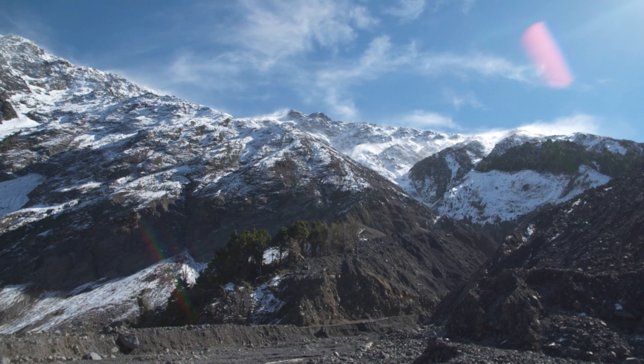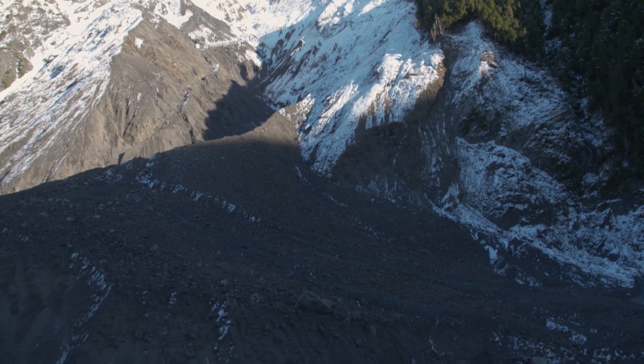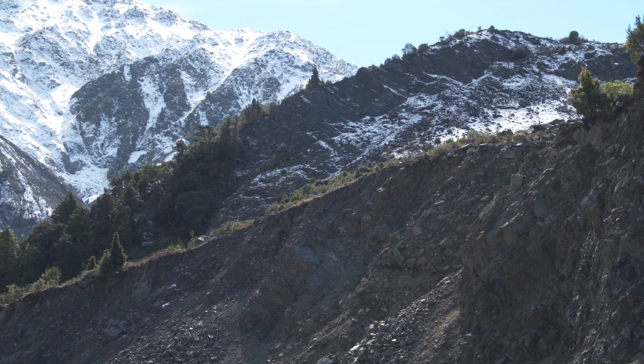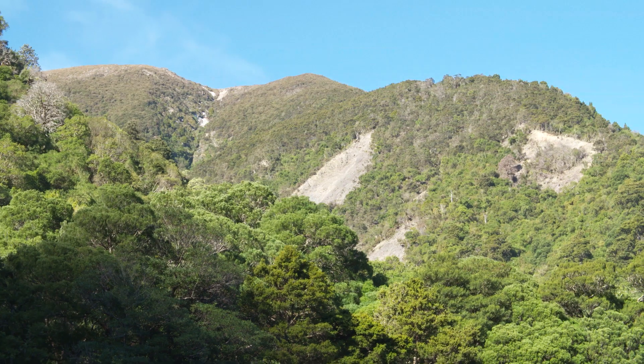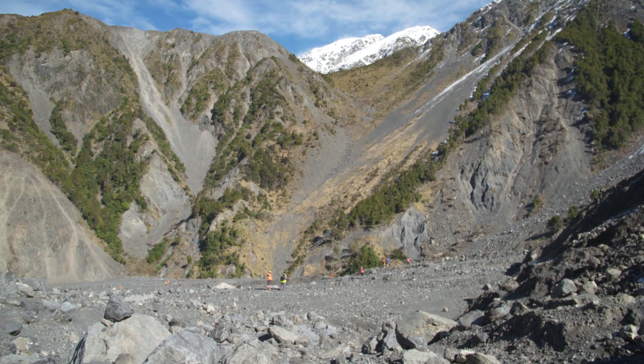I'm down in Kaikoura looking at how the 2016 earthquake down there is changing the river systems. In 2016, there was this massive earthquake — it's actually the most complex surface earthquake that's ever been recorded, and the impact that had on the landscapes down there is just incredible. Specifically in my river, there was a huge landslide, and I'm looking at how that landslide is now impacting the river further downstream.